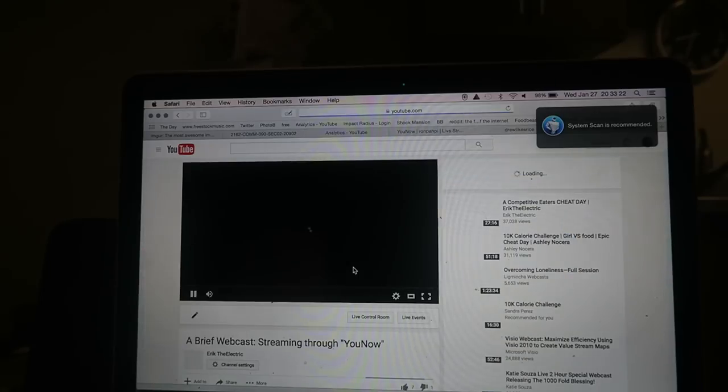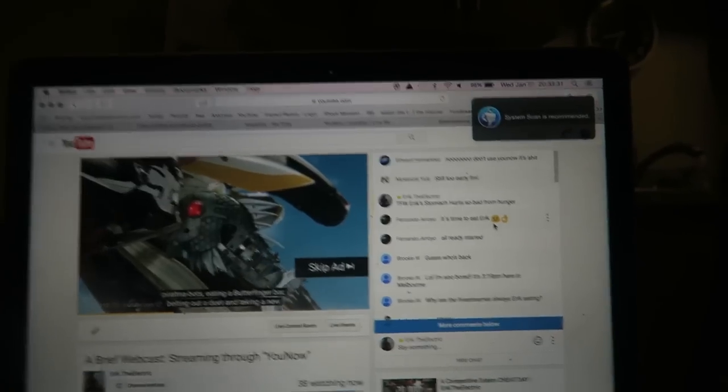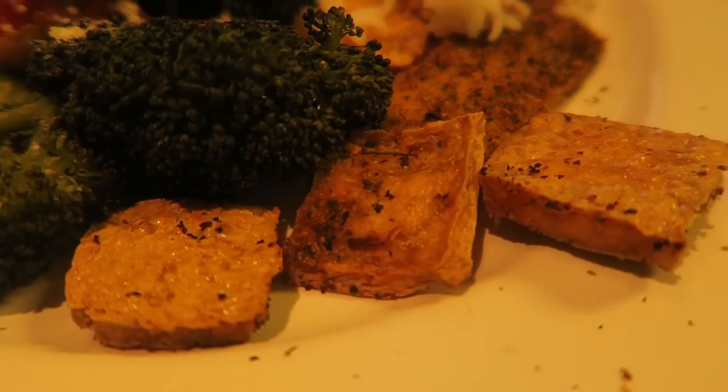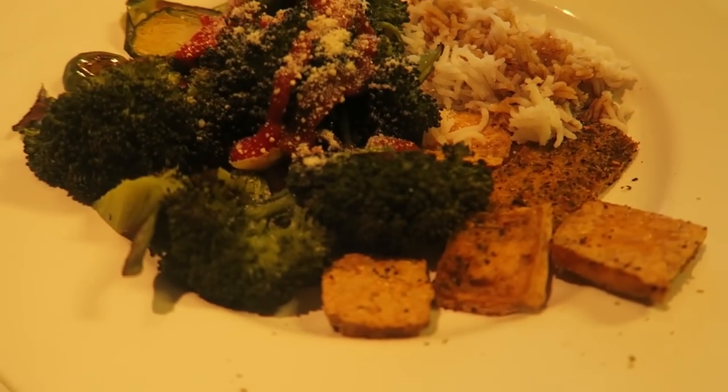The live stream is gonna watch me taste test my tofu in the latest recipe video. So that will be out soon. Crispy tofu pairs very well with broccoli and rice. So let's try it out.